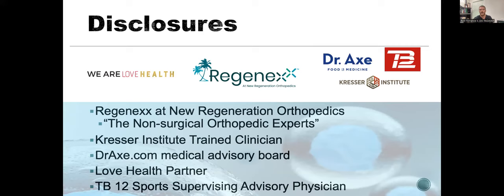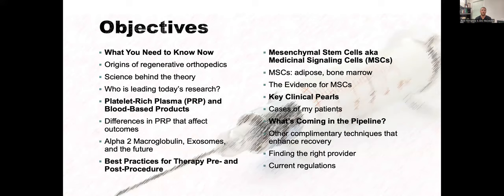My objectives today are: what you need to know now about regenerative orthopedics, the origins of where it came from, the science behind the theories, who's leading today's research, platelet-rich plasma and blood-based products, differences in PRP that affect outcomes, alpha-2 macroglobulin, exosomes, best practices pre and post therapy, MSCs or mesenchymal stem cells, the evidence for bone marrow concentrate, stromal vascular fraction, key clinical pearls, patient cases, what's coming in the pipeline, complementary techniques, and finding the right provider and current regulations.